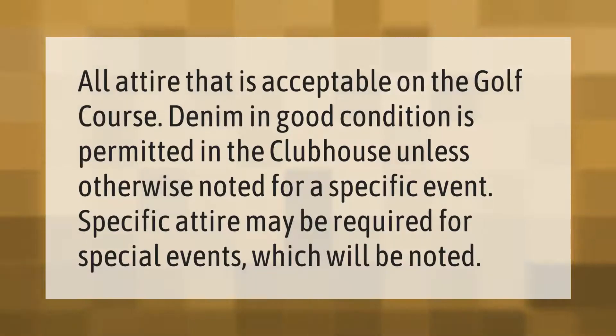All attire that is acceptable on the golf course is permitted in the clubhouse unless otherwise noted for a specific event. Denim in good condition is permitted. Specific attire may be required for special events, which will be noted.